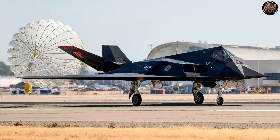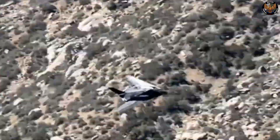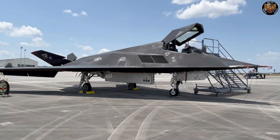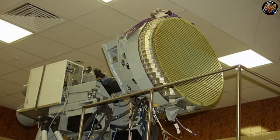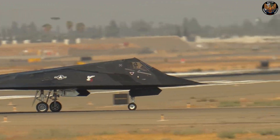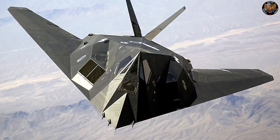The F-117 Nighthawk was the first operational aircraft to be designed with stealth technology, which gave it a significant advantage over conventional aircraft. Stealth technology is the art of making an aircraft invisible or undetectable to enemy sensors, such as radar, infrared, or acoustic. Stealth technology involves various aspects, such as shape, material, coating, and emission control.